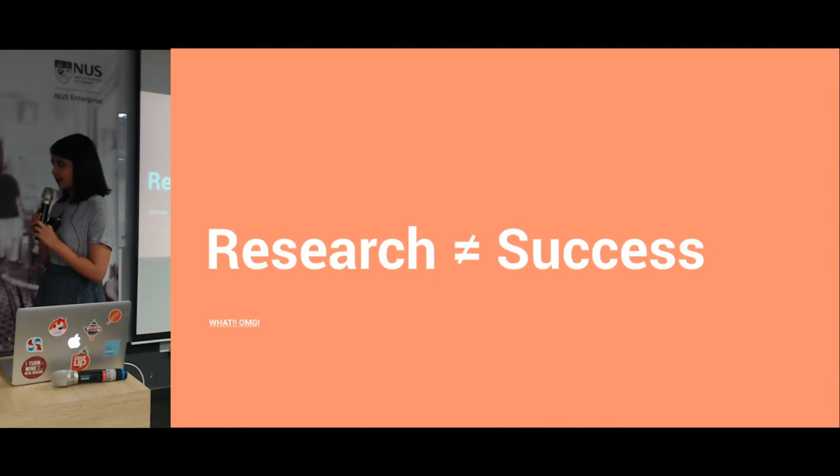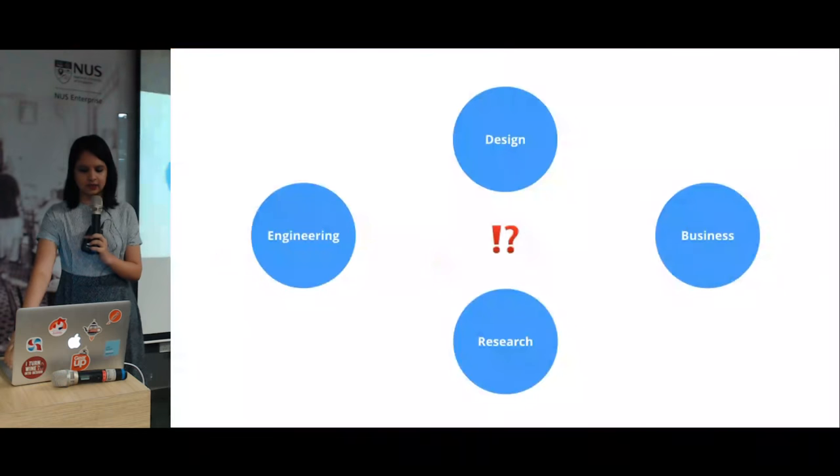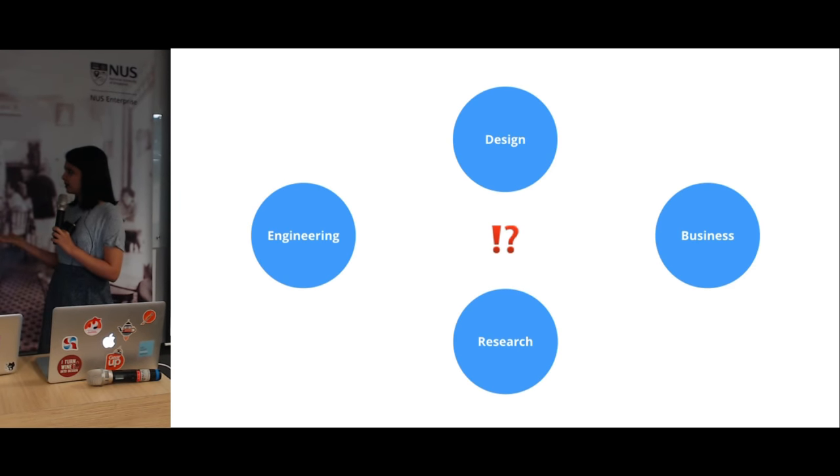Another thing I learned from this experience was that research does not mean you will succeed as a business. We had a lot of clients who spent so much money on research and still failed, and others who didn't spend that much on research and succeeded. I knew I didn't know something — there's so much more to it than doing your research right. I also started to realize there's a huge disconnect between different people working on a product: the design team, business, research, engineering — nobody gets along, everybody is in conflict in some way.